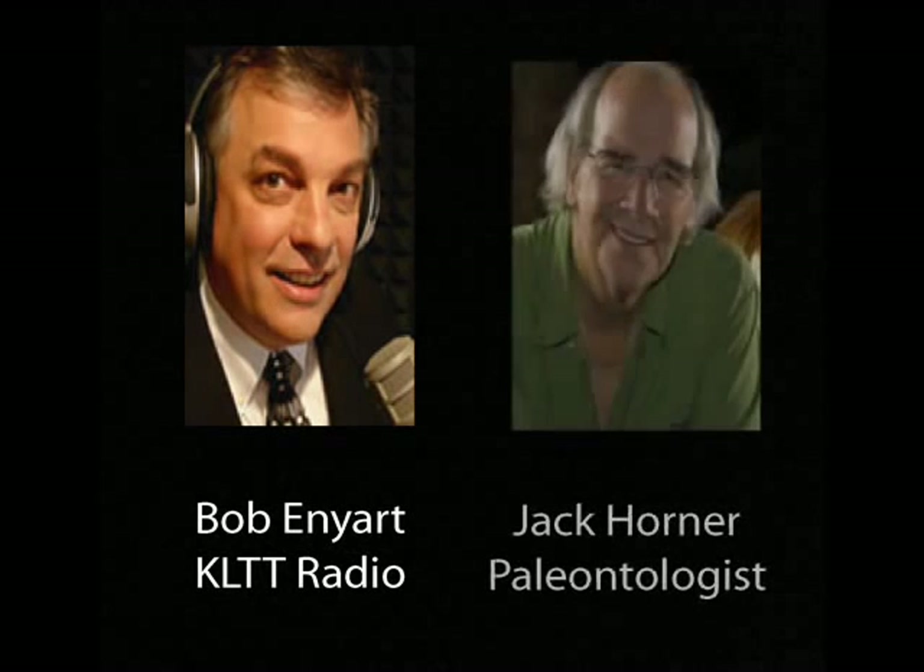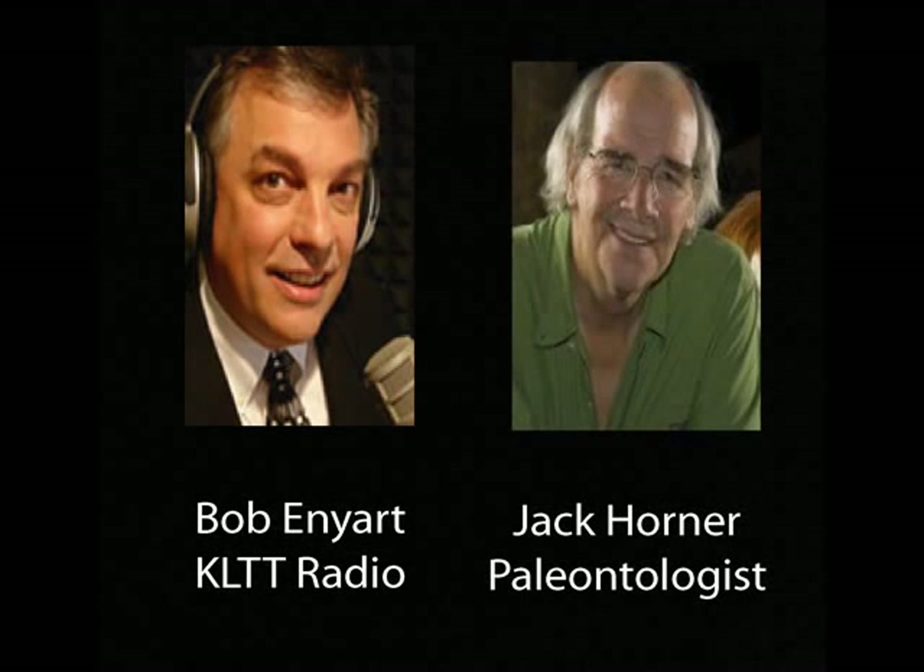Bob Enyart: Can I speak to Jack Horner? Receptionist: Yeah, who's calling? Bob: This is Bob Enyart with KLTT Radio in Denver, Colorado. Receptionist: Let me transfer you over to his office, I think he should be in there right now. Jack Horner: Hello? Bob: Jack, this is Bob Enyart with KLTT Radio in Denver.